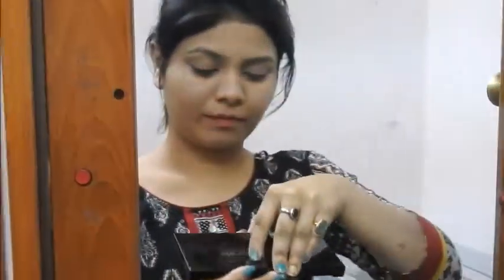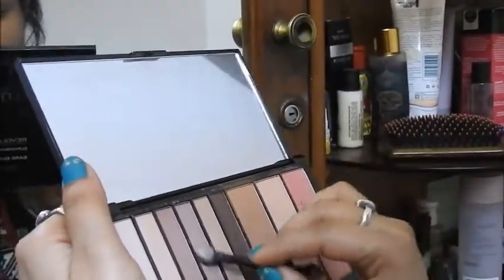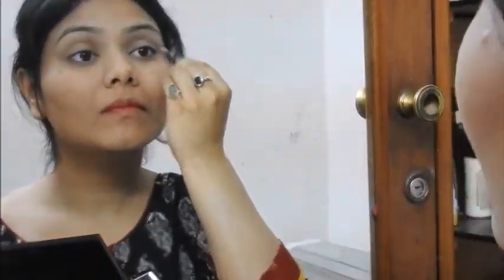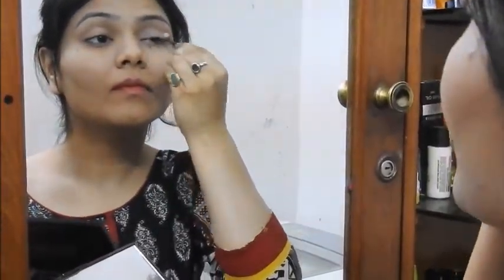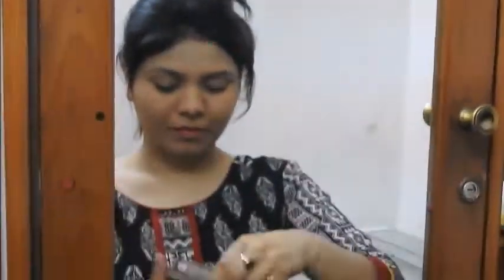Next I'm going to use the Makeup Revolution palette. Product details will be given in the description box below. I'm using the nude shade to create a base for my eyeshadow. This palette is amazing — it's a matte eyeshadow palette that also has bronzer, blush, and highlighter, which I'll be using throughout the video. I'm going to do a champagne bronzy eye today. I love doing nude eye makeup, especially something in bronze, champagne, or gold.